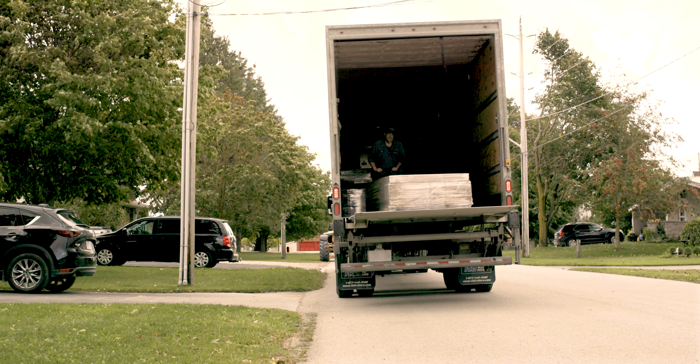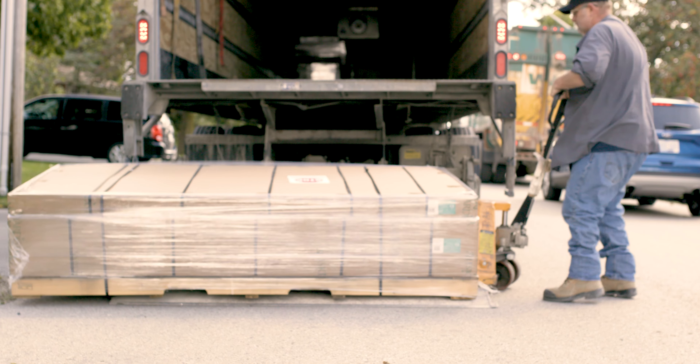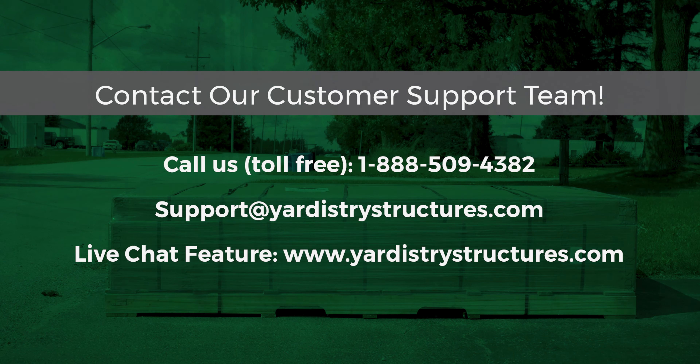When the driver pulls up, a lift gate will be used to lower the product. The driver will then move the product to the sidewalk or the end of your driveway. Please do not help the drivers even if they ask for help. If need be, call our customer support team.